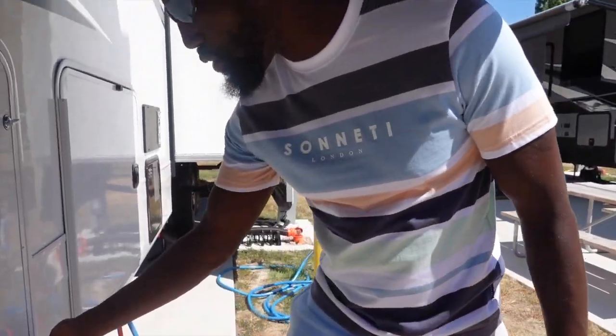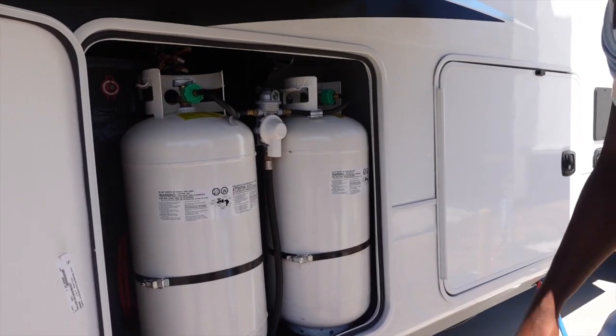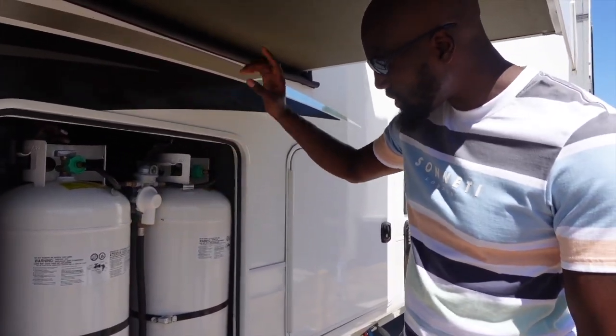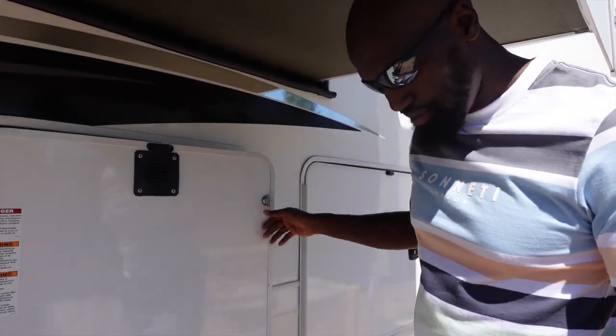Right here we have some more propane. I mentioned earlier we had three 40-gallon tanks — here are the other two on this side. We just use one at a time. After one runs out, we go to the next, and then over there we have the third one. That gives us time to pull up on them as well — once one runs out, we can always use the other one in the meantime.